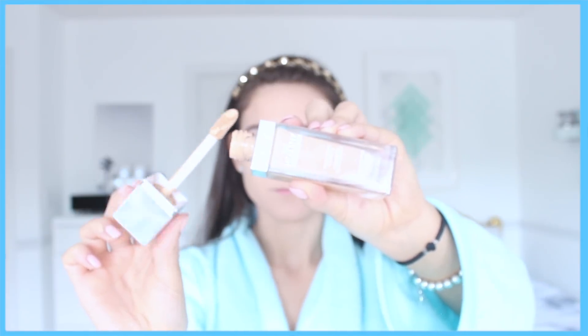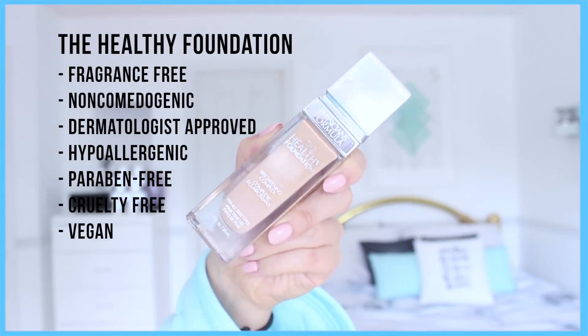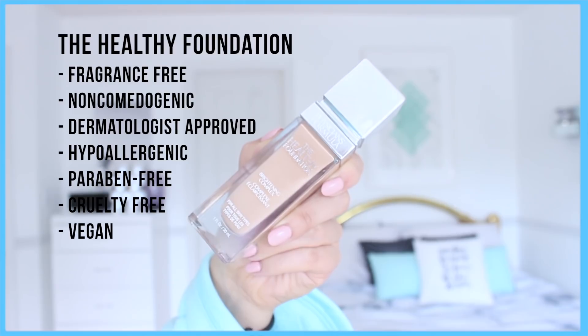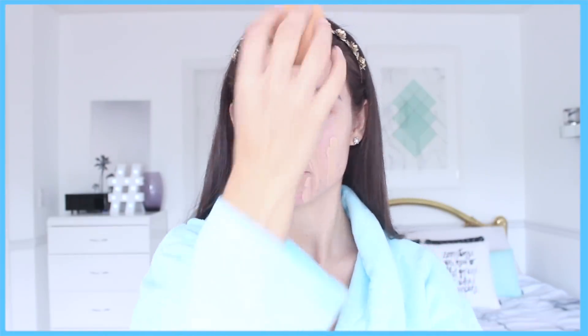That concludes my skincare routine for the morning. Of course the next step may be makeup for some of us, especially when you're a teenager — I know this is the time a lot of us dabble into the makeup world. My tip when it comes to makeup is minimal is key, but if you do want to wear something like foundations, try to go for healthier options with better ingredients because so many beauty products are actually really harmful for your skin and can be damaging in the future. My favorite foundation that is a lot healthier for your skin is the Healthy Foundation from Physicians Formula. It's fragrance free, non-comedogenic, dermatologist approved, hypoallergenic, paraben free, cruelty free, and vegan. I love especially how this foundation is paraben free because parabens is a harmful chemical — it mimics the activity of the hormone estrogen in the body, and estrogenic activity is associated with certain forms of breast cancer.